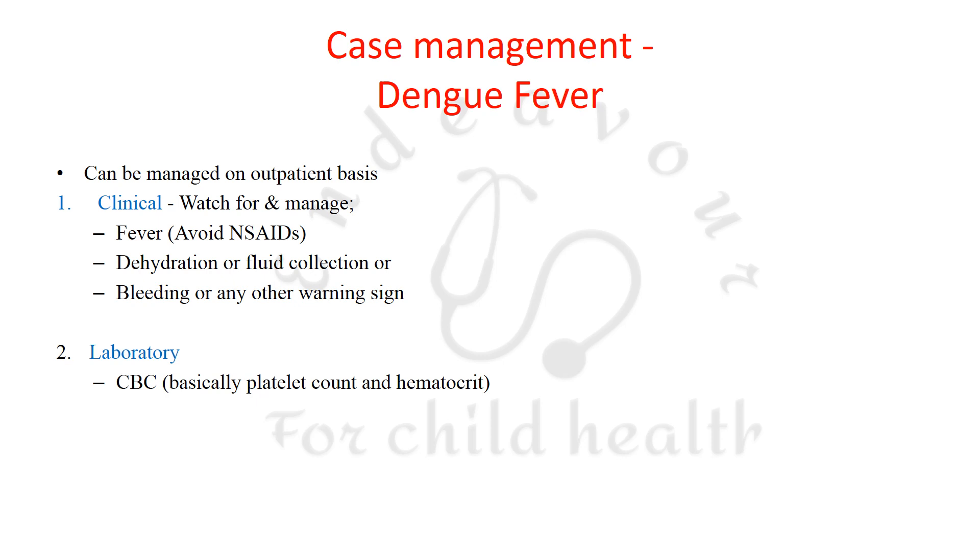Patients with dengue fever can be managed on an outpatient basis. Clinically, you must watch for and manage fever, avoid NSAIDs, watch for dehydration or fluid collection, and watch for bleeding or any other warning sign. In the laboratory, you have to monitor platelet counts and hematocrit — hematocrit has been stressed upon a lot in the current management guidelines.